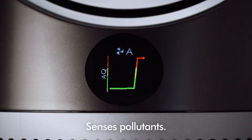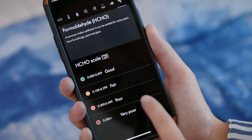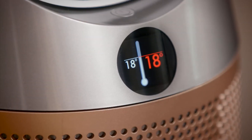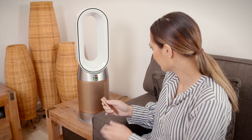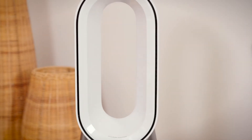Pollutant levels are reported by the machine constantly and can be viewed conveniently on the companion app. Plus, you can heat or cool the room with a heating or fan mode. If you're looking for the best, this is it.